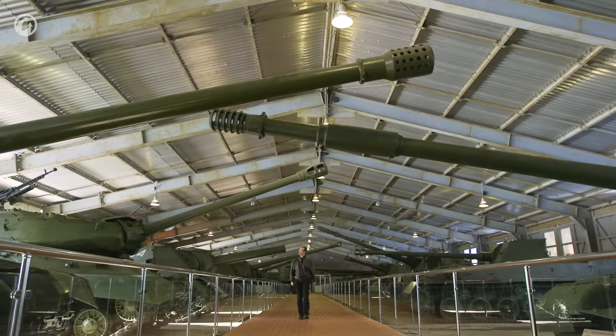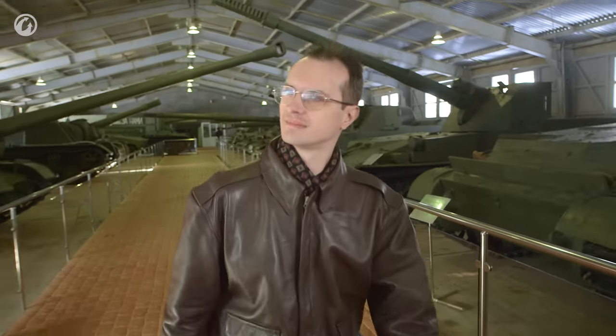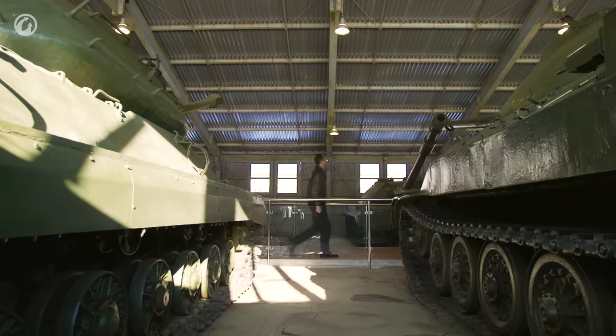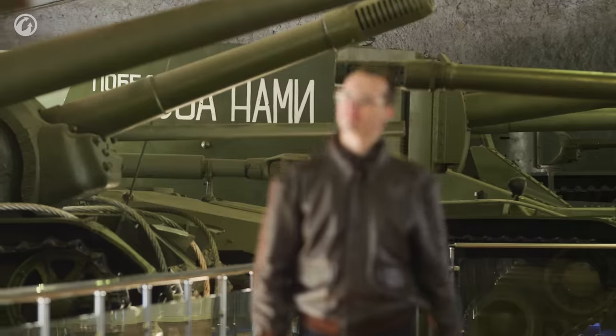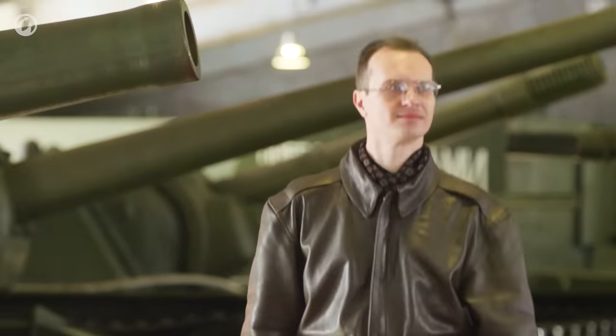In 1955, the USSR started the development of a new generation of heavy tank. New vehicles were to replace battle-proven, yet technically outdated, IS-2, IS-3, IS-4, and T-10 heavy tanks. The historian Juri Paschaloc will tell us about this project, which is considered to be the strangest heavy tank with the best protection in the history of tank construction.